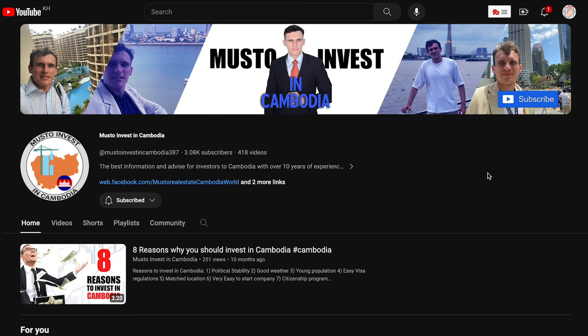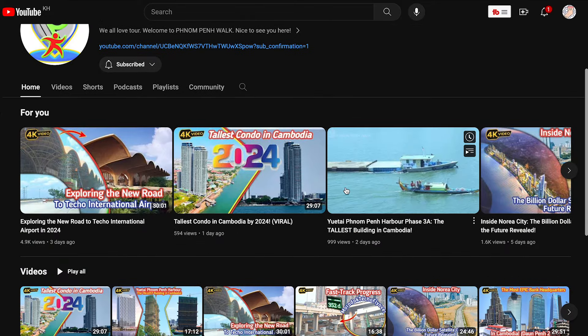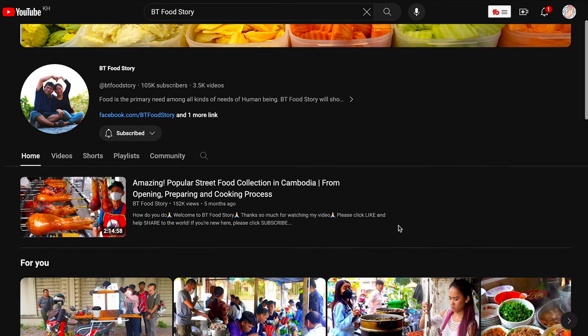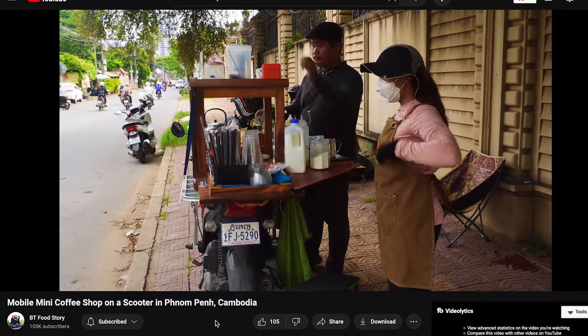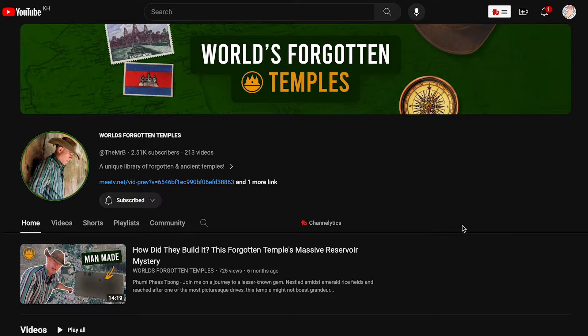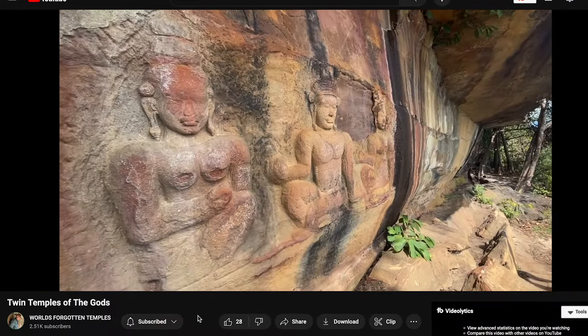Then there are channels for more specific things. If you're interested in investing in Cambodia, there's Musto Invest in Cambodia. If you want to see the progression of infrastructure, Phnom Penh Walks is putting out videos almost daily. For food, there's no better channel than BT Food Story — they have over 3,000 videos, most shot at local food places in Phnom Penh. If you're really into the Angkor temples, World's Forgotten Temples has like 200 temple videos from Cambodia. That's just a small sample — have a look around and I'm sure you'll find something that fits your taste.